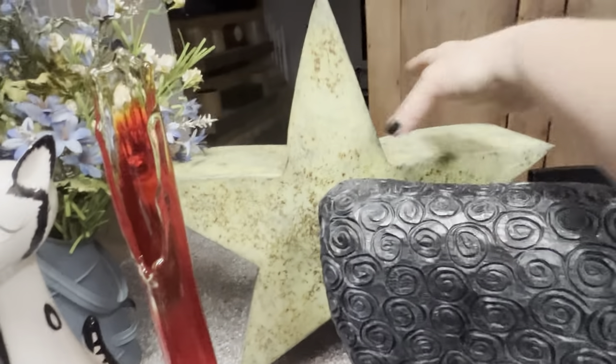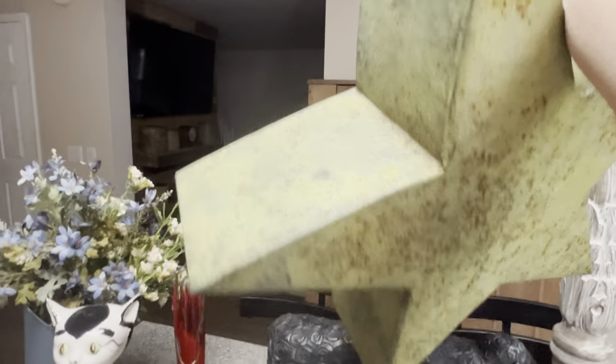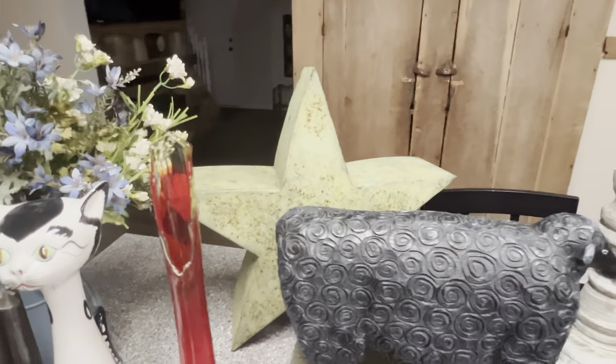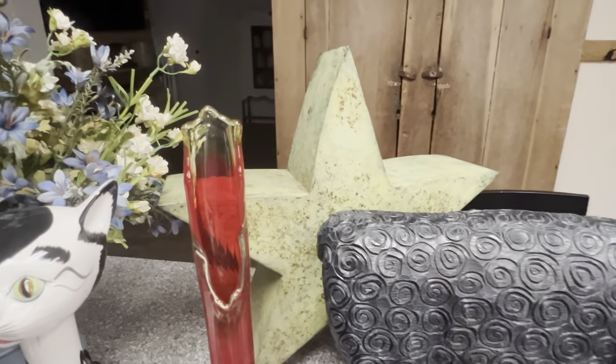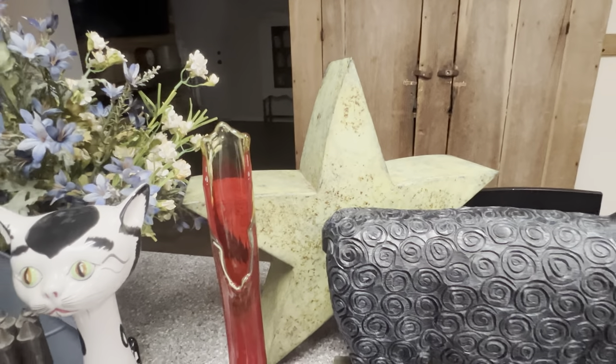And then this yummy patinaed star — it's huge, it's thick. I have a thing for stars anyway, so when I saw that yummy green color I thought, can I keep it for myself? Do I have a place? I don't know.